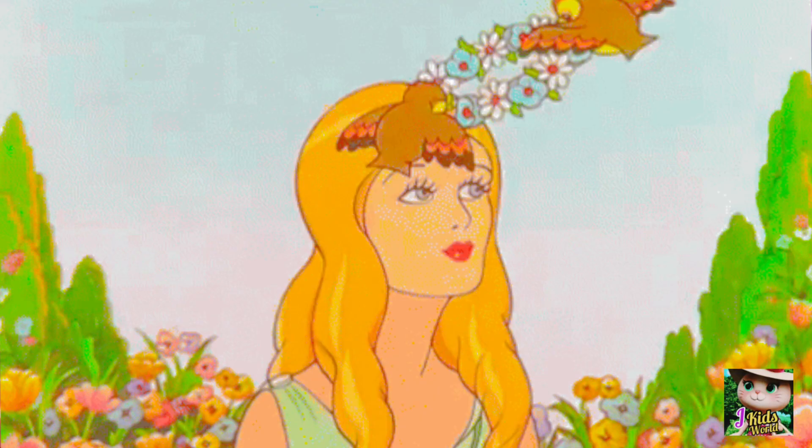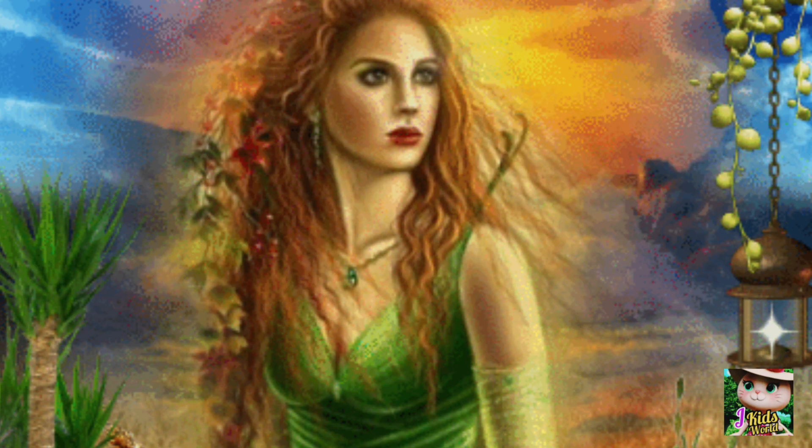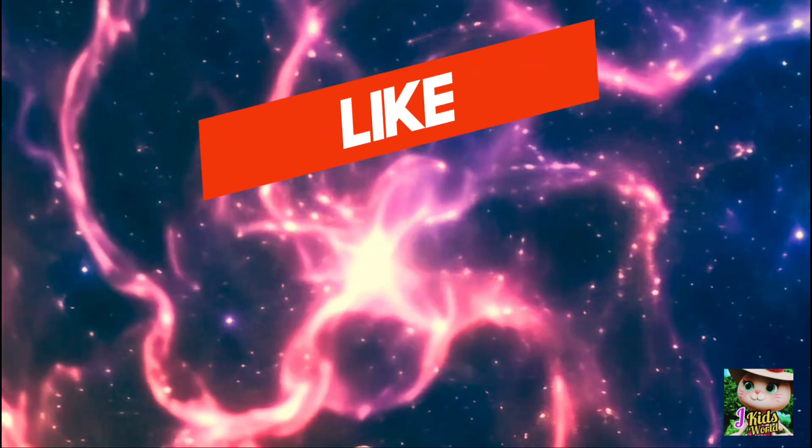Roman goddess — Ceres is named after the Roman goddess of agriculture and harvest. This connection is fitting since the word 'cereal' comes from the same root.